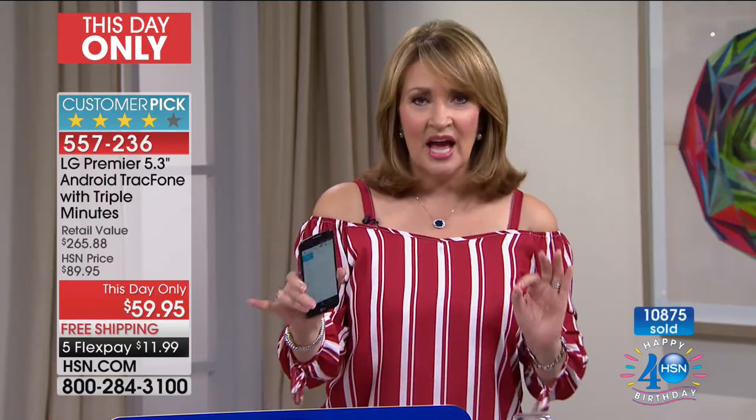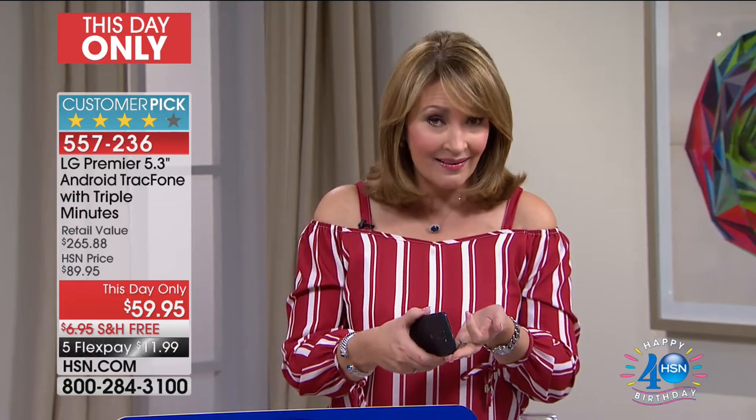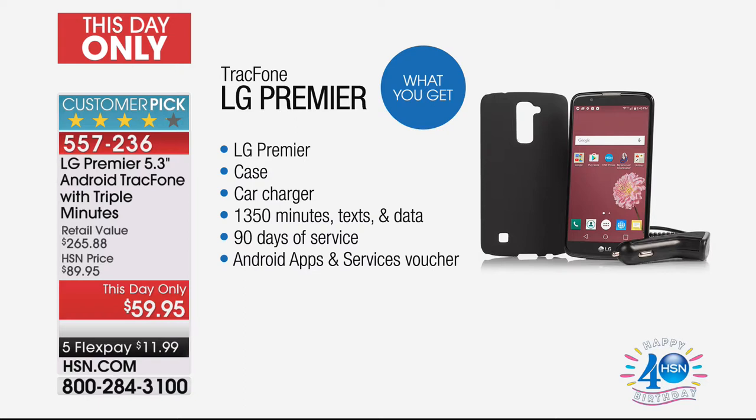It's $59.95. The minutes we're including: you're getting triple minutes for life, by the way — one of the last chances to see that offer. You're getting 1,350 minutes, 1,350 texts, and 1,350 data. That's included, and that's an $80 value.